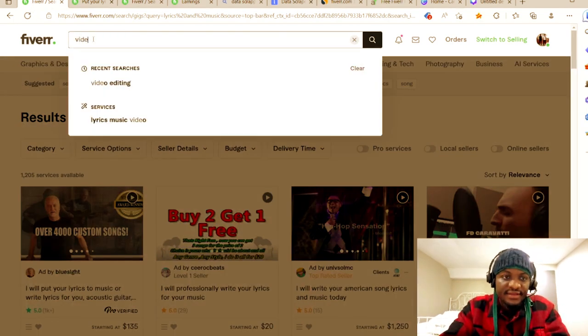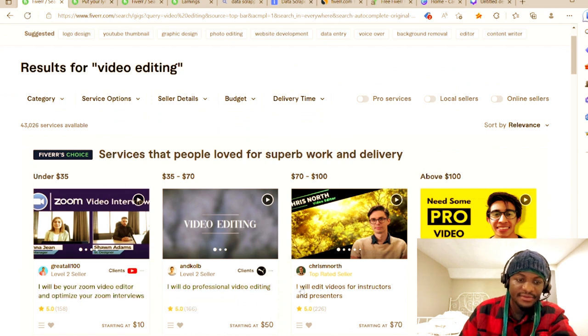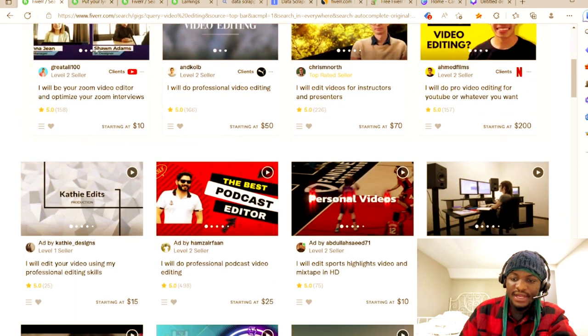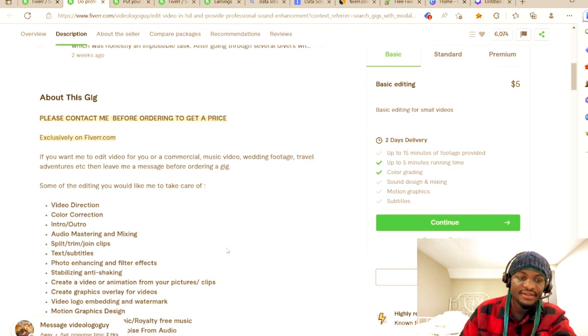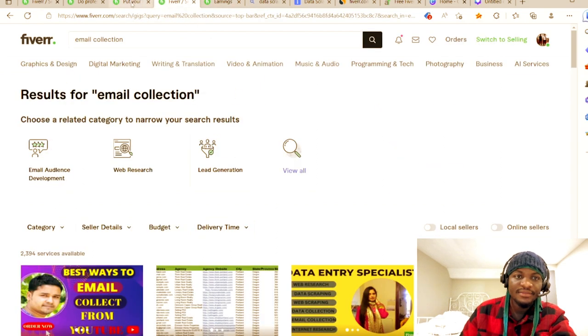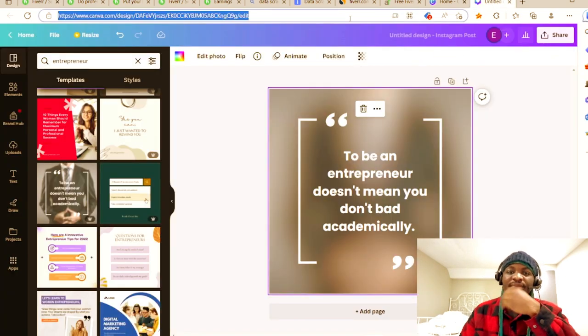For example, with video editing gigs, you see offerings like 'I'll do professional video editing,' 'I'll be your Zoom editor,' 'I'll edit for instructors and presenters.' Some sellers do it for as low as five dollars. As a premium package, they offer up to five minutes runtime, color grading, sound design, mixing, and motion graphics.